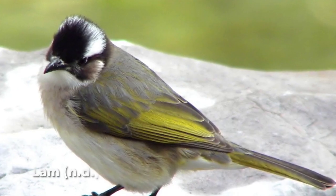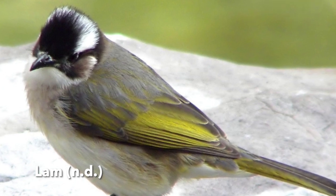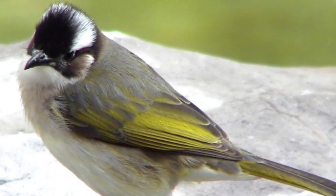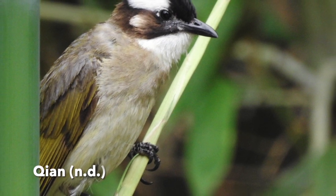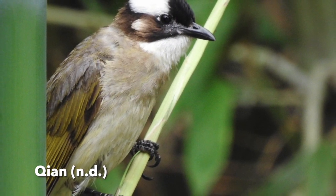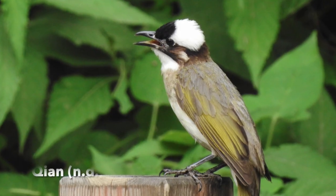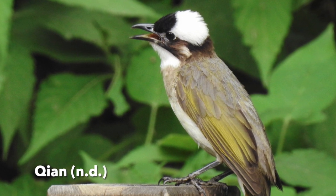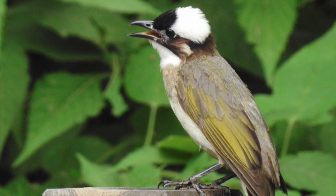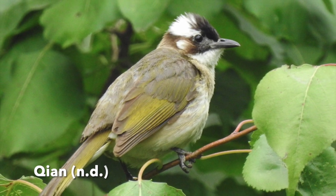If we mention the Red-whiskered Bulbul, how can we forget about the Chinese Bulbul? They are from the same family. In terms of appearance, the Chinese Bulbul is less recognizable than the Red-whiskered Bulbul — it has a large white patch covering the nape and the side of its black head. In Hong Kong, the Red-whiskered Bulbuls are mainly in suburbs and urban parks, whereas the Chinese Bulbul can be found in lightly wooded areas, cultivated land, and scrubland.